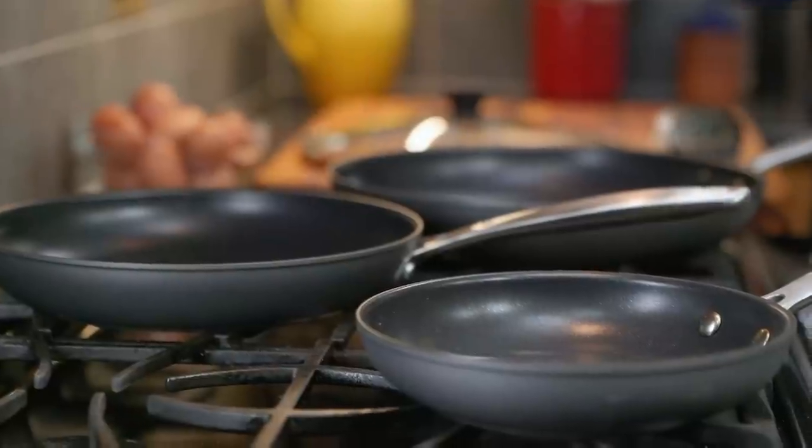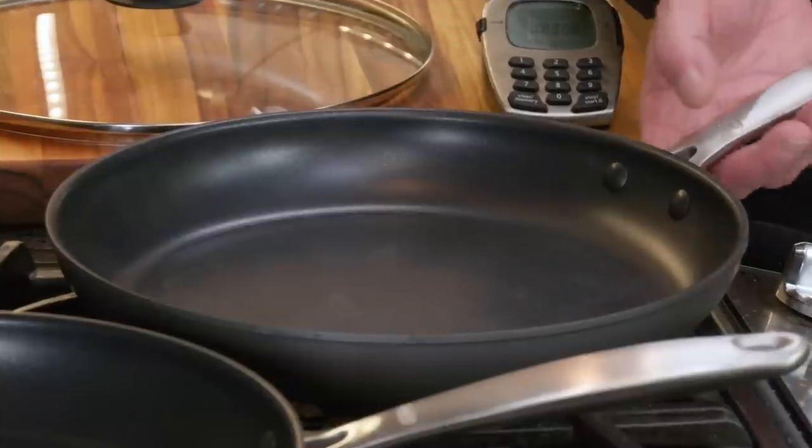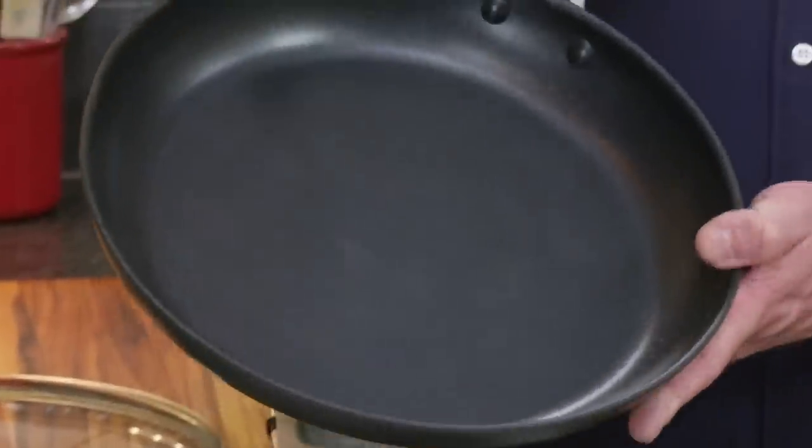Here are a couple of our favorite tools that you need to achieve eggselence. First, let's start with a nonstick skillet. That's the right choice for making omelets or fried eggs. We've tested them all, and the one that we like the best is the OXO Good Grips Nonstick Pro Open 12-inch fry pan.